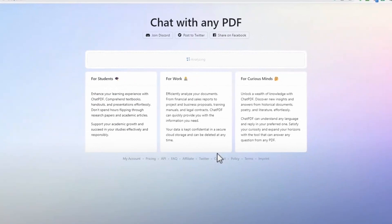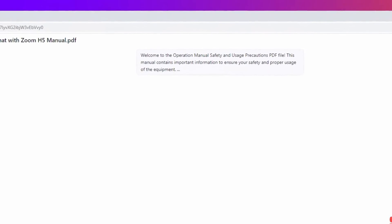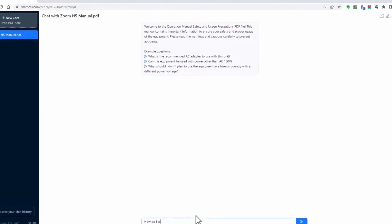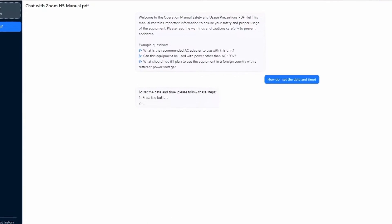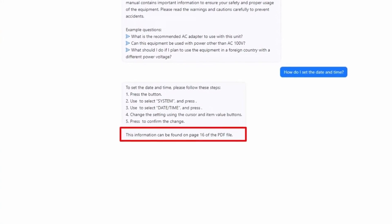Chat PDF. Chat PDF allows you to talk to your PDF documents as if they were human. It's perfect for quickly extracting information or answering questions from large PDF files like manuals, essays, legal contracts, books, or research papers. Chat PDF analyzes the PDF to create a semantic index of every paragraph, and when you ask a question, the AI will use relevant paragraphs to give you an answer.